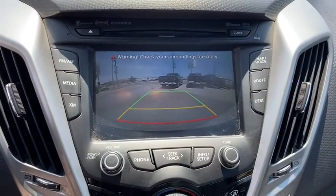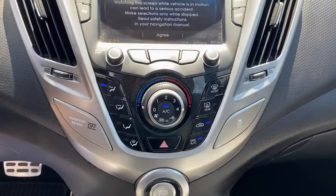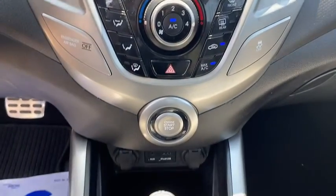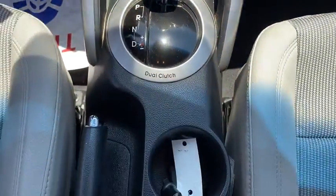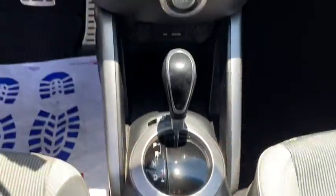Front-wheel drive, auto-off headlights, AM-FM stereo radio, universal garage door opener, CD player, side-head airbag, power windows, child safety locks, power door locks.